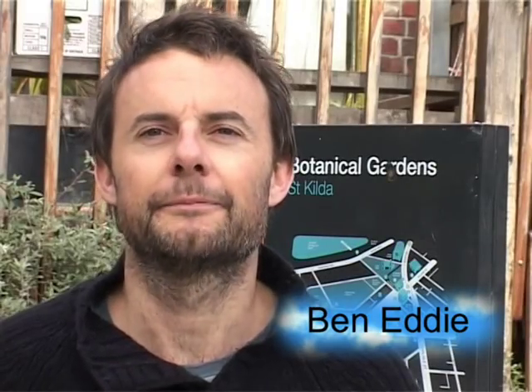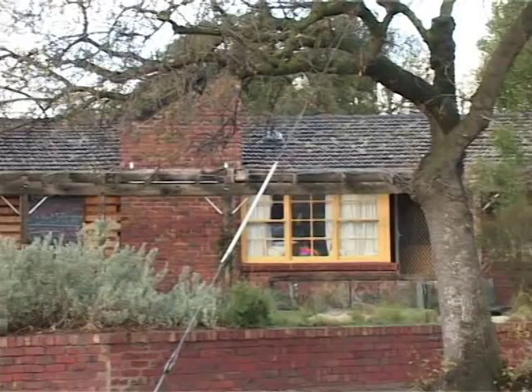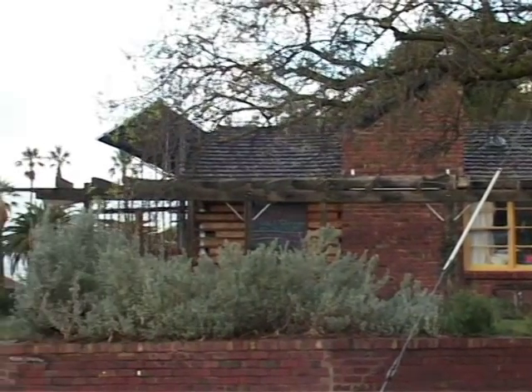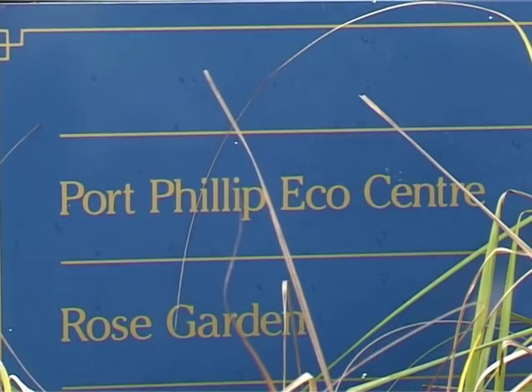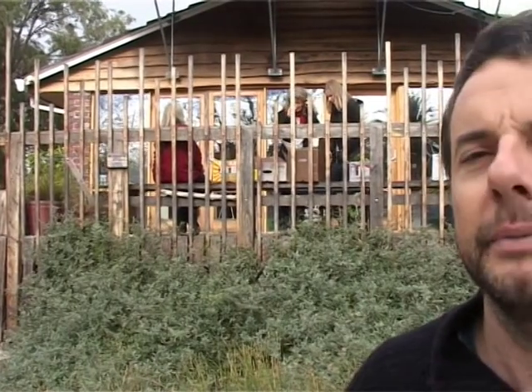Hello, my name's Ben at the Eco Centre which is in St Kilda Botanical Gardens on the corner of Herbert and Blessington Street. Behind me is a 1960s brick veneer home that's been retrofitted to become a five-star energy rated building.